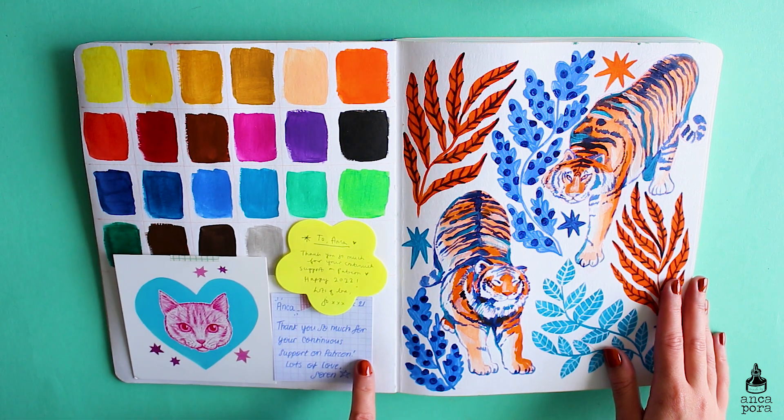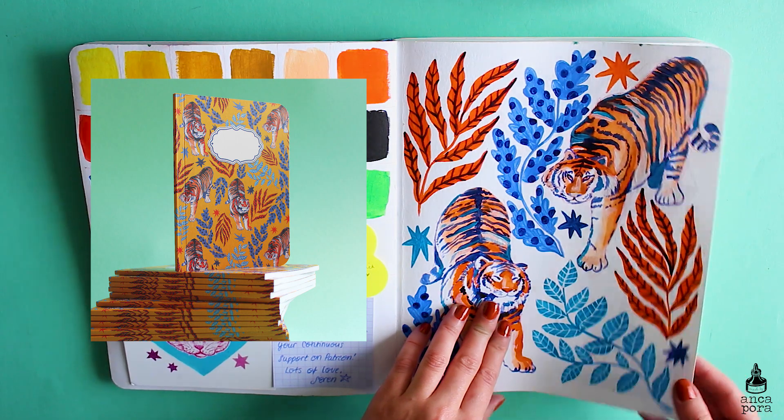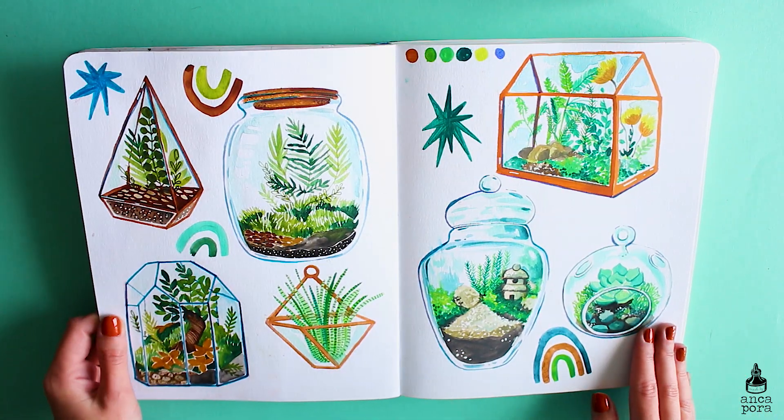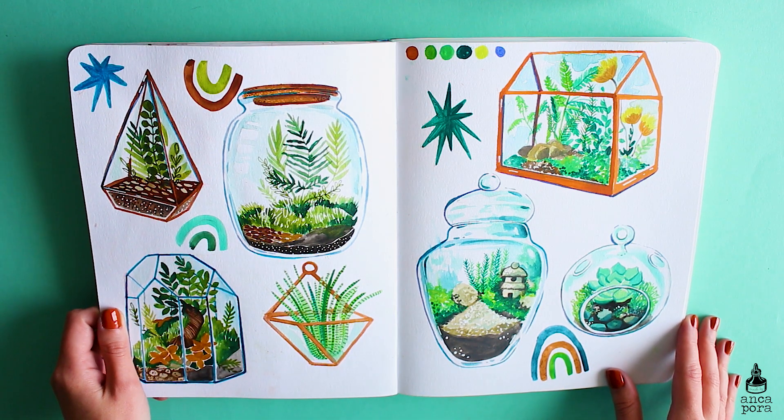This spread contains an illustration with tigers. I also made a pattern from this illustration. I used the Artistro acrylic paints and swatched the colors, and made a whole review on them.